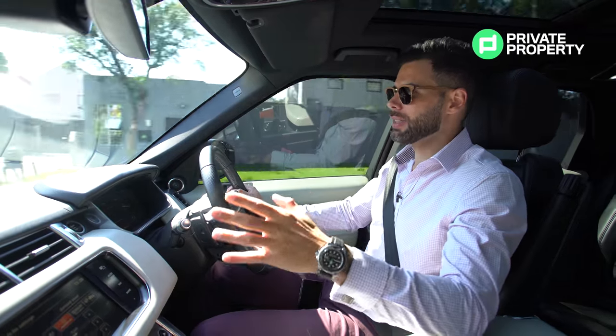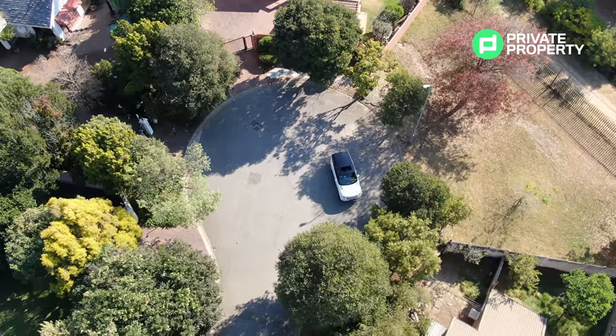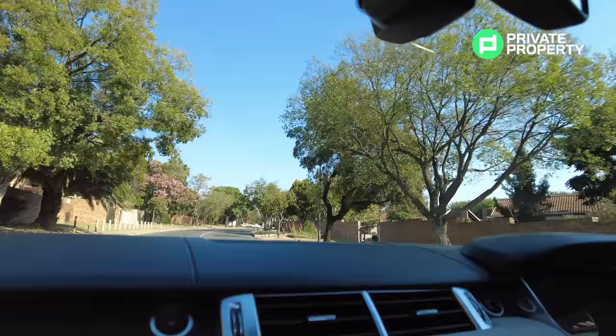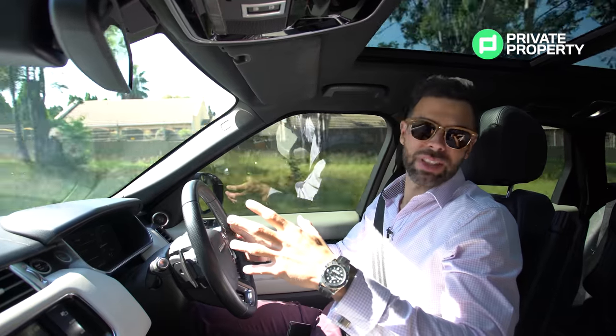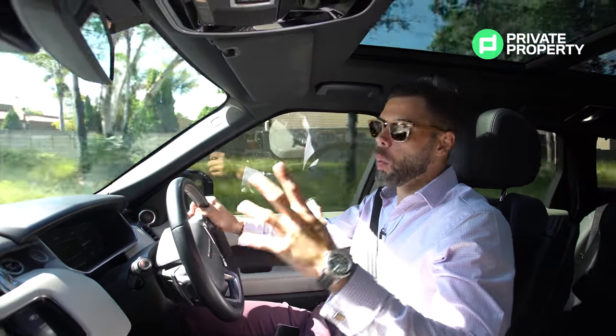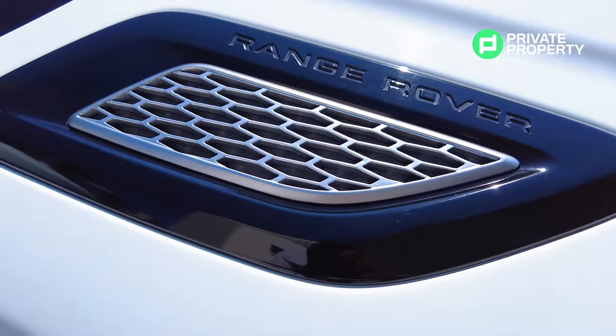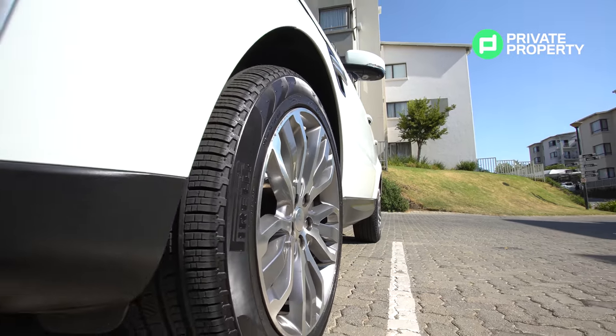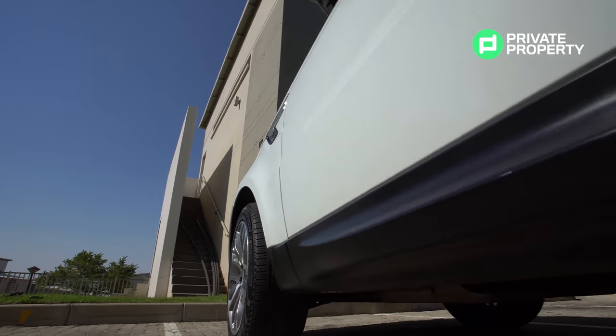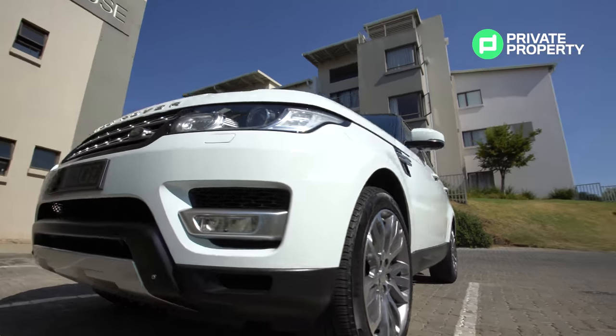You can option it so that instead of that boot space, you have two occasional seats — but really, I'd rather say save your money and get yourself a Discovery. Now, this SDV6 HSE package: you've got your 20-inch alloys outside, and you'd never think a car like this rides so comfortably on 20-inch rims. You've got a full-size spare in the boot, which is also something very, very rare.